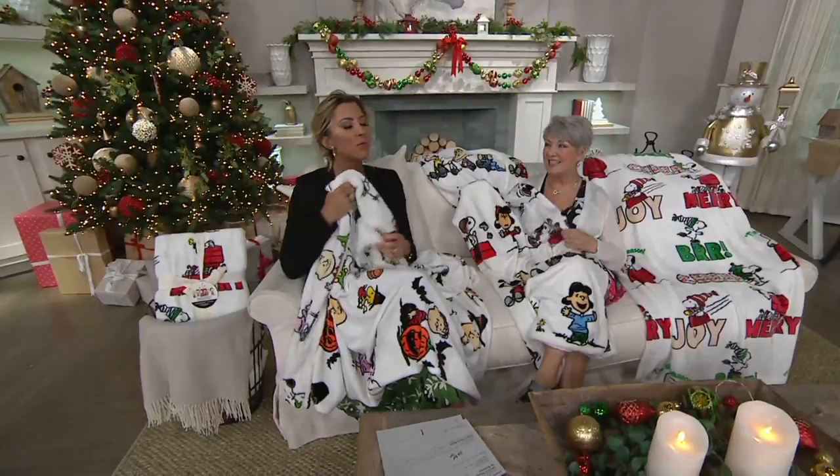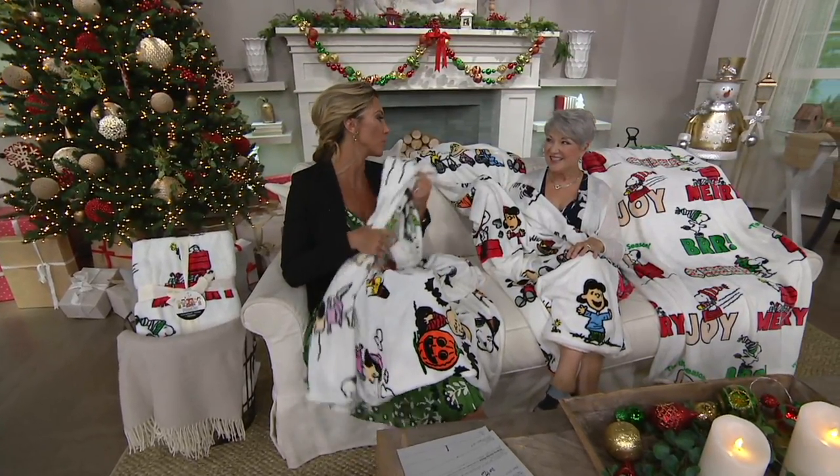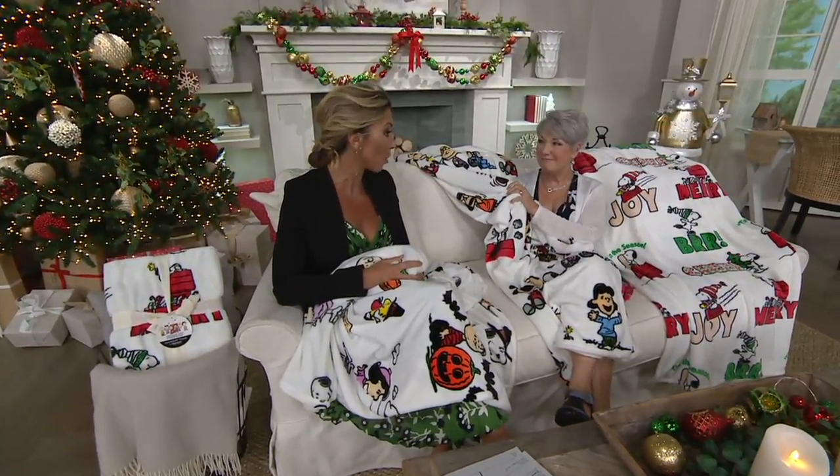Sharon, it is. The reviews on this are ridiculous — more than 105 stars that people give. It feels like a cloud, it feels like a dream. And then you have these beautiful, kind of whimsical scenes with our favorite friends that we've grown up with.